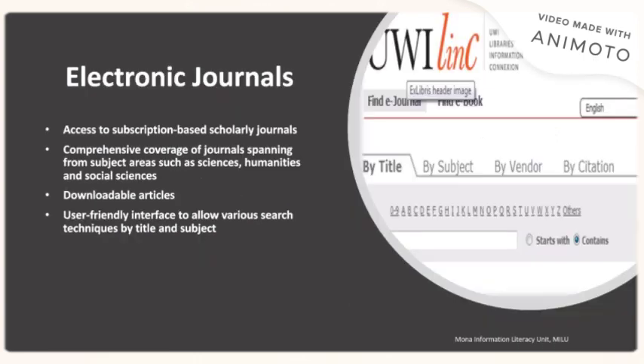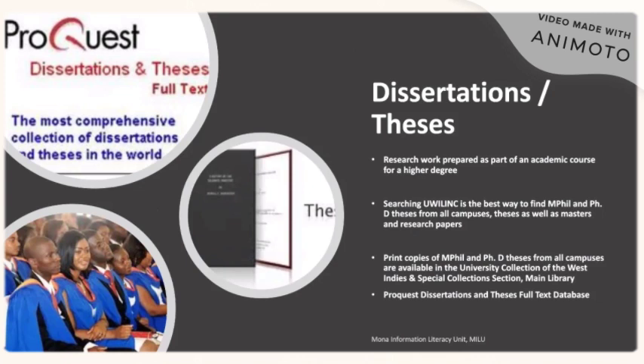Electronic journals are a feature of the library's services to graduate students. Here you can have access to subscription-based e-journals with comprehensive coverage spanning various subjects, including the sciences, the humanities, and social sciences, among others. You can also download journal articles from our database. The interfaces are easy to use and you will see how easy it is to use UWIlinc. We also feature examples of dissertations and theses.